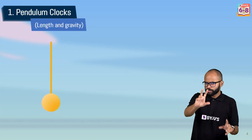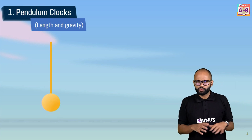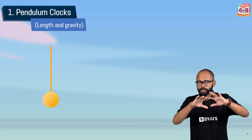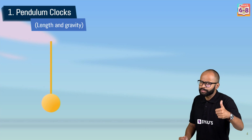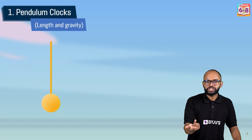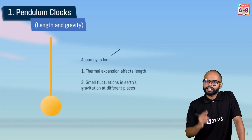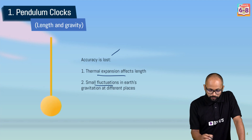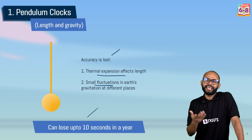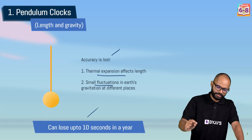Gravity also varies. We think of Earth's gravitational acceleration as 9.8 m/s², but that is an average. At the poles it is slightly more, and at the equator it is slightly less. So if you take a pendulum to different locations, the time period changes. Due to thermal expansion of length and small fluctuations in Earth's gravitation, these clocks can lose up to 10 seconds in a year — which is a big deal when setting a standard. Pendulum clocks are not accurate enough.